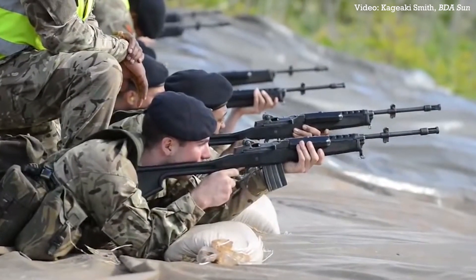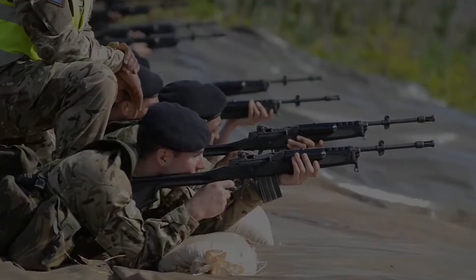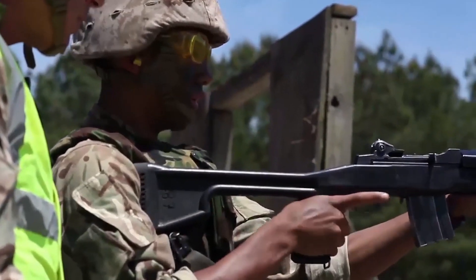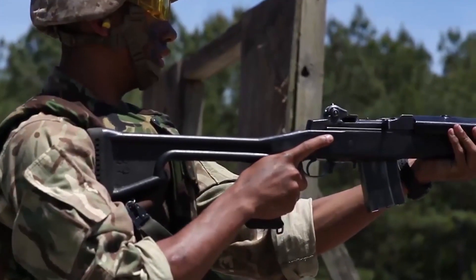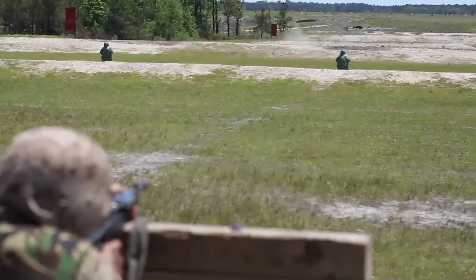This is the Mini-14, and for 32 years it was the Royal Bermuda Regiment's service rifle. Bermuda itself is a British Overseas Territory, and is one of several territories to have its own British Army Overseas Regiment. Formed in 1965, the Royal Bermuda Regiment is a territorial line infantry battalion, whose primary role is internal security.